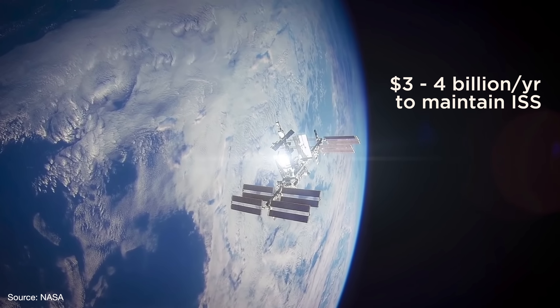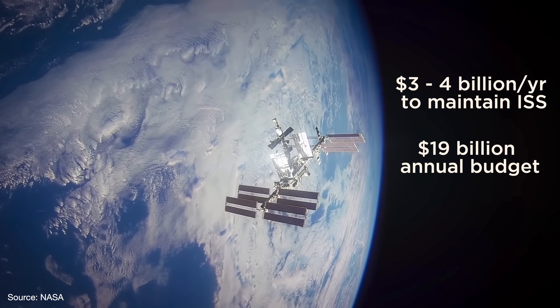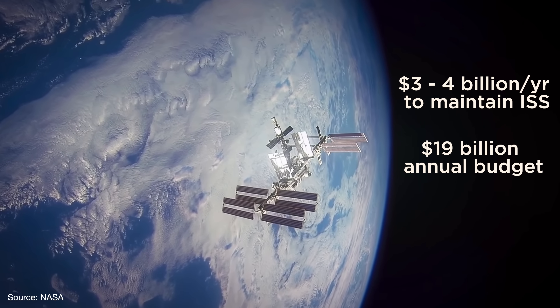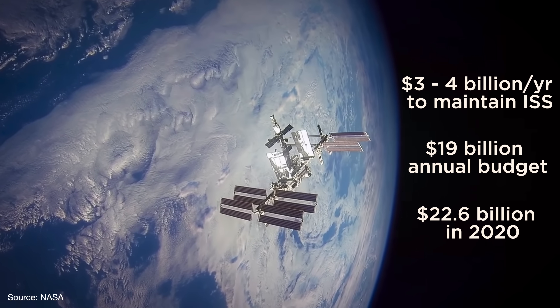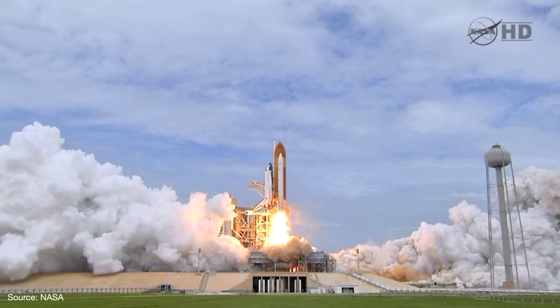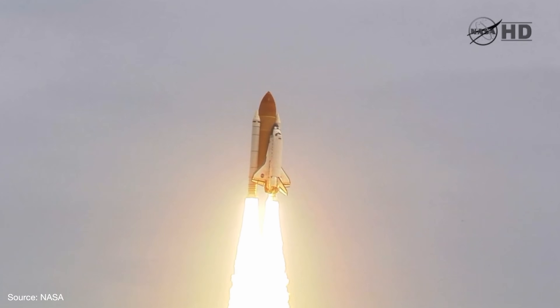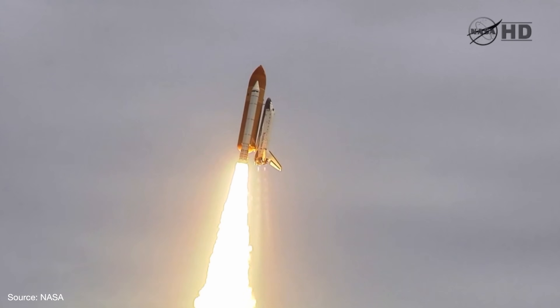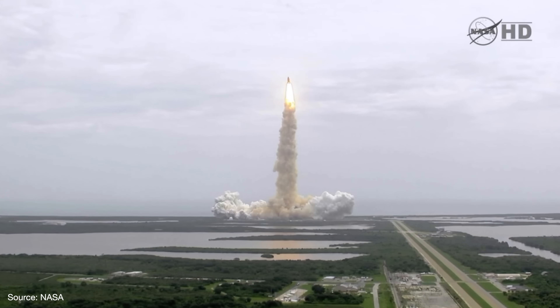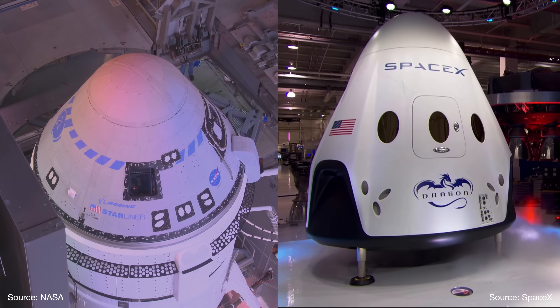NASA spends between $3 to $4 billion to maintain and operate the ISS every year — money that could be used to support other projects. Its annual budget is about $19 billion, although the Trump administration has been increasing funding, providing nearly $23 billion in 2020. Even before President Trump came into office, the Obama administration tried to turn more of NASA's responsibilities over to the private sector. When the agency retired its shuttle program in 2011, it decided to have its astronauts hitch a ride with commercial companies. NASA gave billion-dollar contracts to Boeing and SpaceX through its commercial crew program so they could build their own spacecraft.